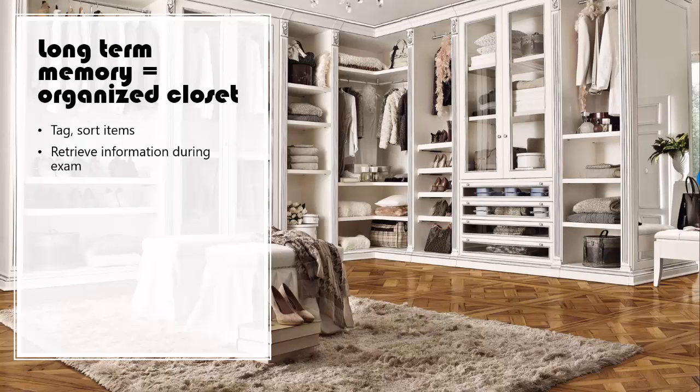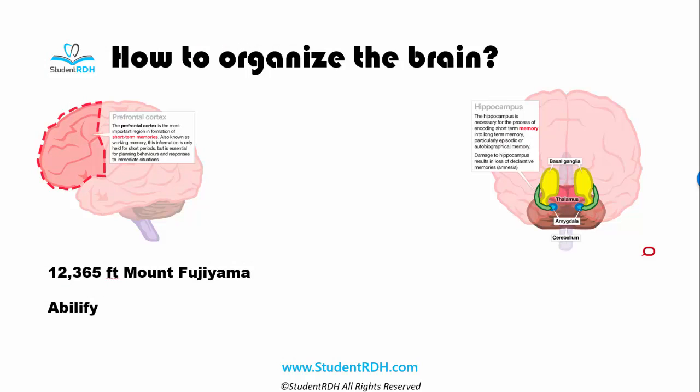If you look at the long-term memory, I like to use the analogy of a closet. The long-term memory is where you store things by order, by category, so you can look for the right piece of information when you need it. Do you see how neatly everything is organized? The shirts over here, the coats over here — this is a beautiful closet. If you can turn all your information into a beautifully organized closet like this, I bet you will have no problem going to your examination and rocking that test. We want to do the same thing here at StudentRDH.